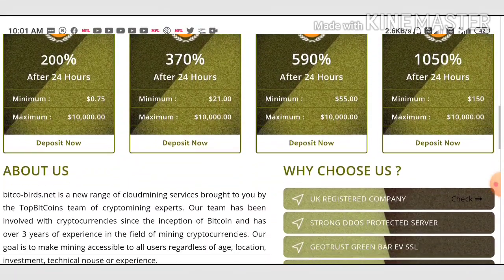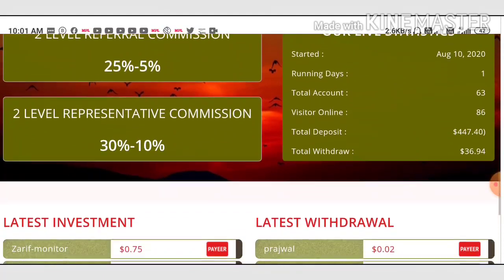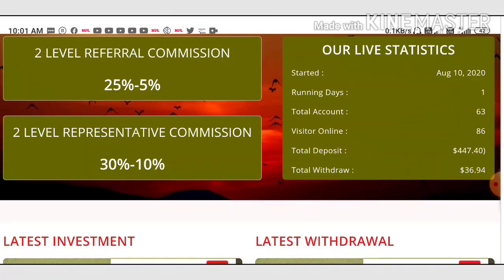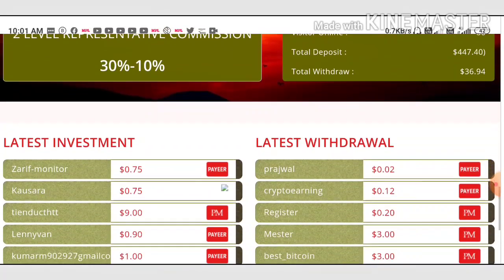Friends, please don't invest more than that. You can see here the site pays you two levels of referral commission. For the first level you will receive 25%, and for the second level you will receive 5% respectively.